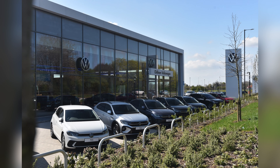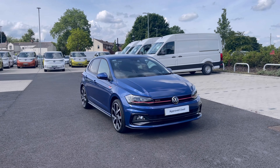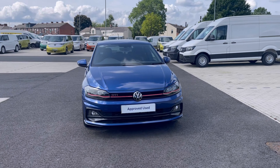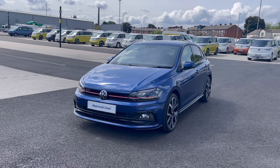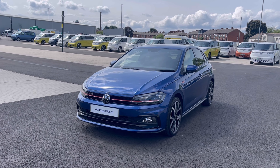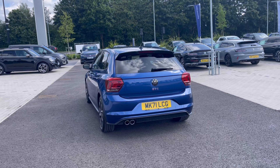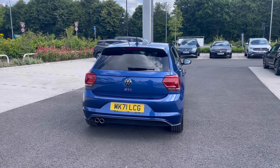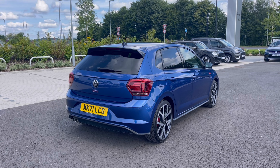Hello, my name is Sabia and today I'll be walking you through this approved used vehicle. This is the Volkswagen Polo GTI Plus 2.0 TSI 207 PS, and it currently has around 25,600 miles on the clock with one previous owner. It comes painted in the stunning reef blue metallic finish, which looks absolutely fantastic, with a VW badge detail at the front and the rear of the vehicle.